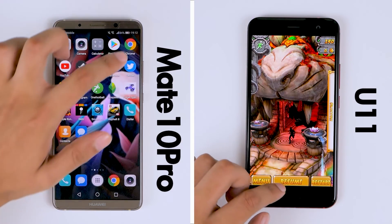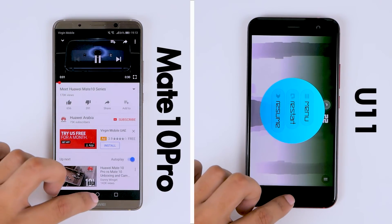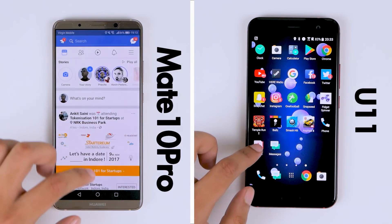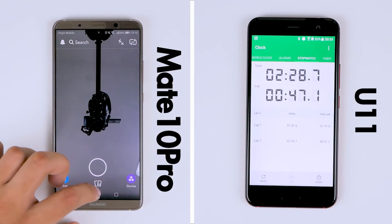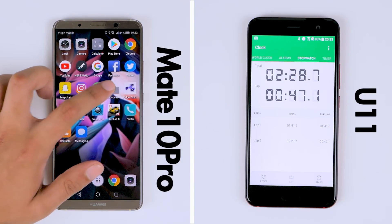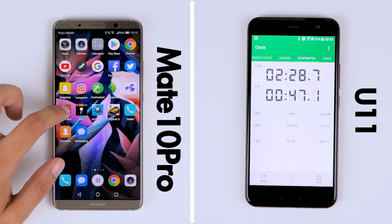Now that both phones are in their second round of the test, we can see that the U11 has done a better job of keeping applications in memory with the 6GB of RAM on board, whereas the Mate 10 Pro could not keep the ball's application in memory for the second round. The U11 seems to be done with the system applications, finishing the entire speed test in 2 minutes and 28 seconds, which is very impressive.